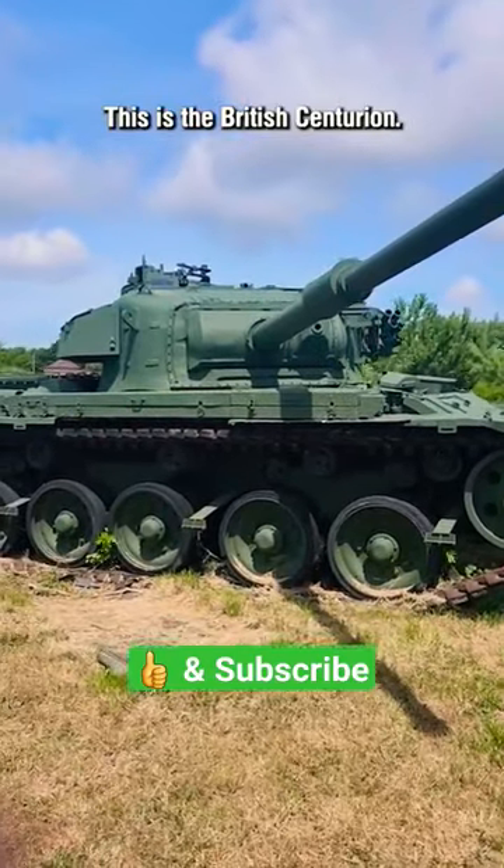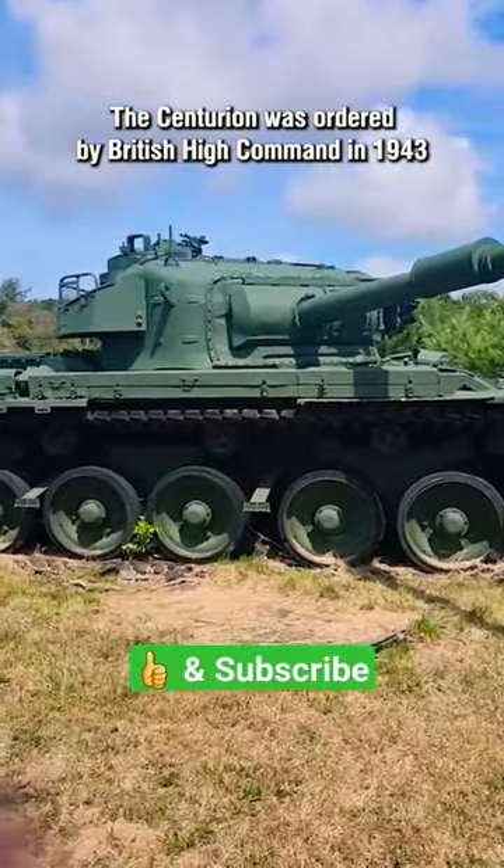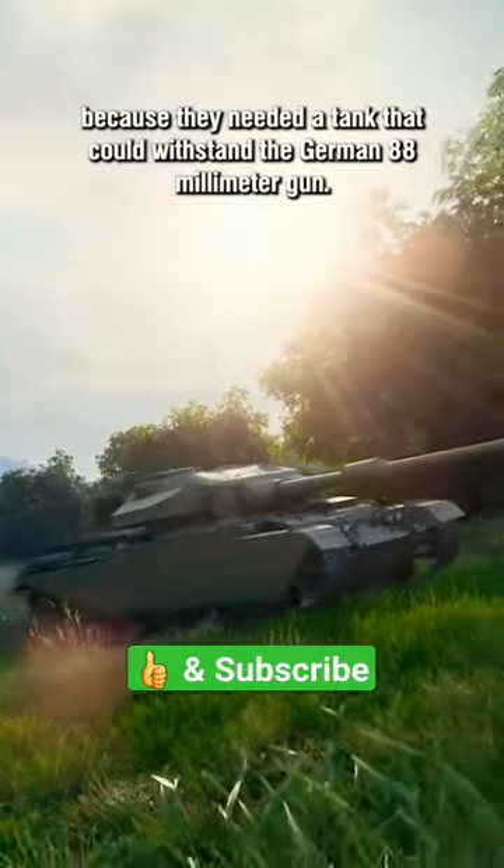This is the British Centurion. The Centurion was ordered by British High Command in 1943 because they needed a tank that could withstand the German 88mm gun.